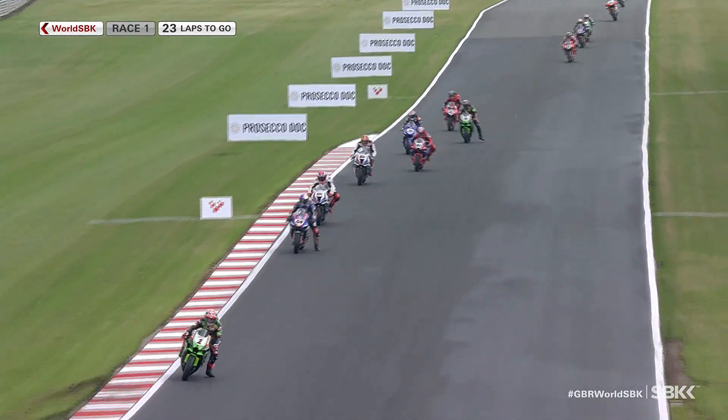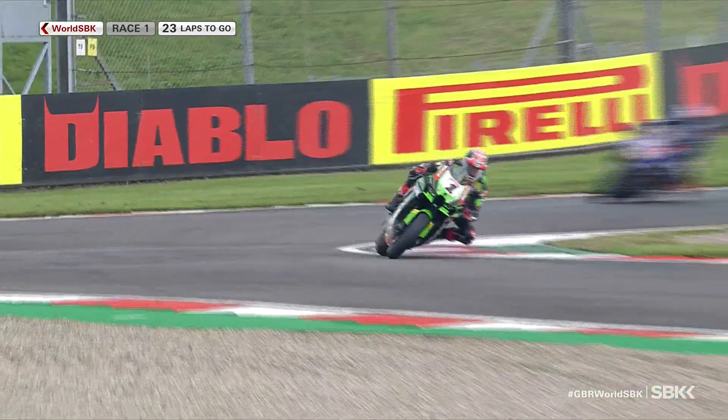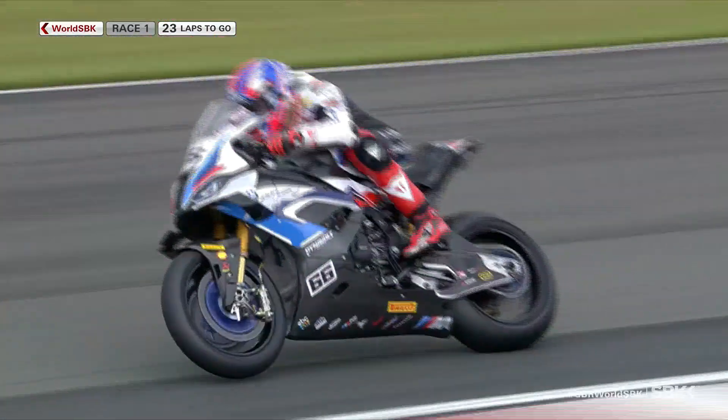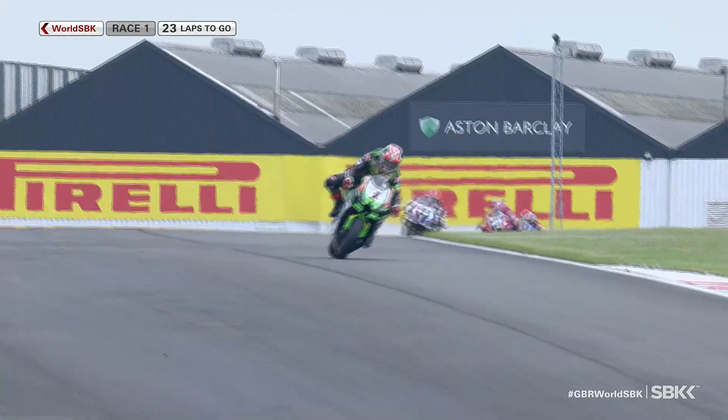Razgatlıoğlu up in second spot there. For Toprak, that's an unbelievable first lap to come through from the fifth row of the grid. You can see how tricky it is for riders out there — the experience can make a big difference.